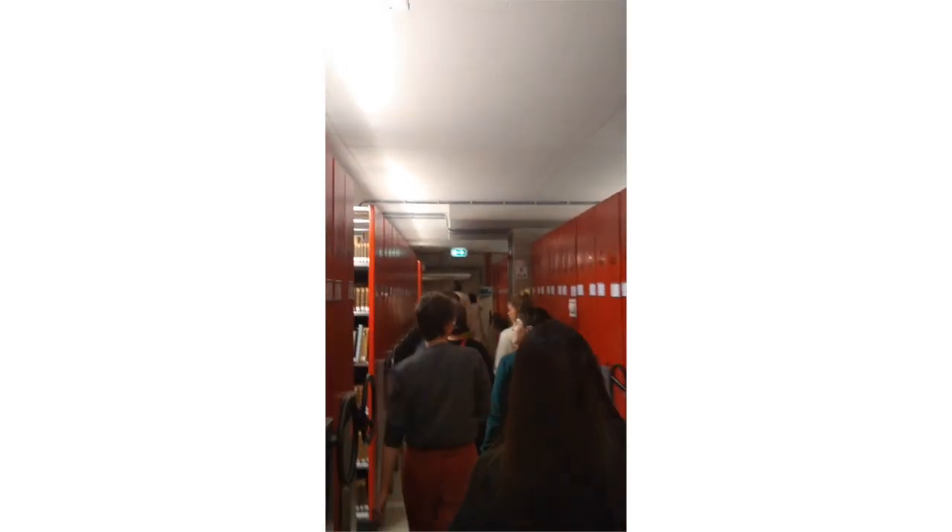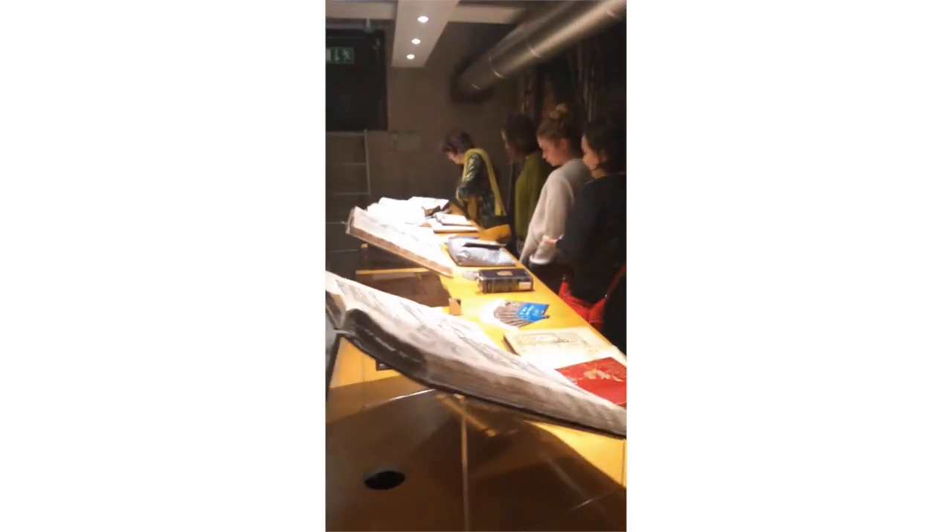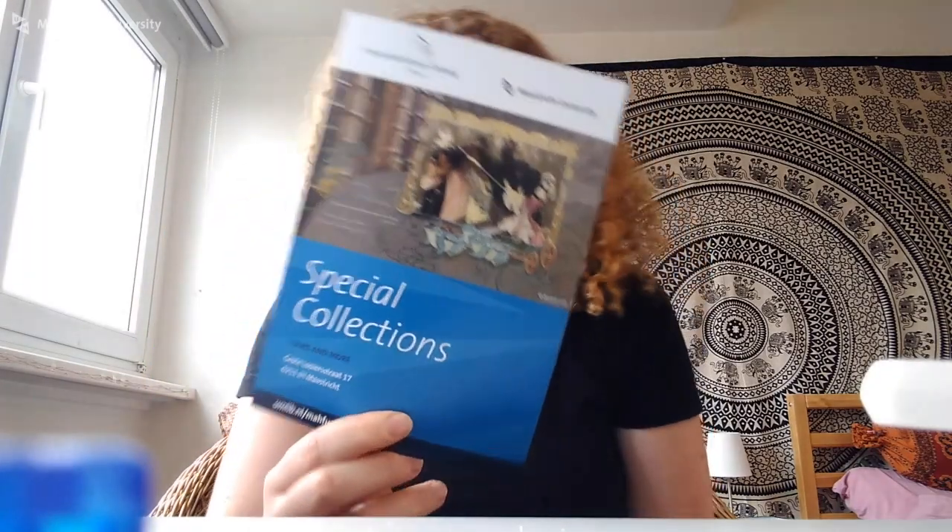Yesterday I had my first tutorial from the MARBLE course and it was really great. We're a group of seven students from FASOS — from Arts and Culture as well as European Studies. We were treated to a tour through the archives below the library where they have the special collections. The curator of the Maastricht University Library — I didn't even know this room existed below the library.